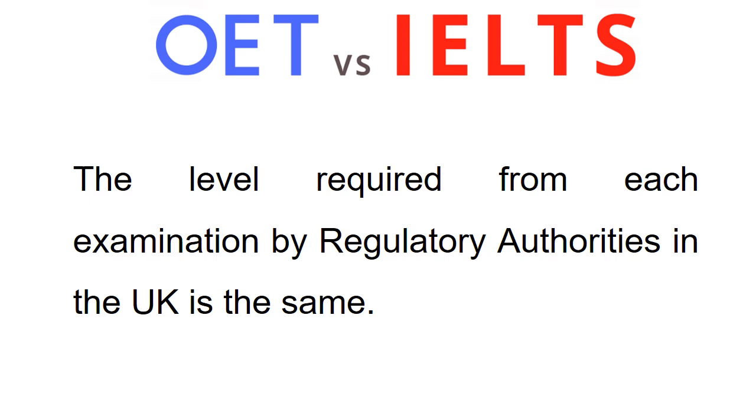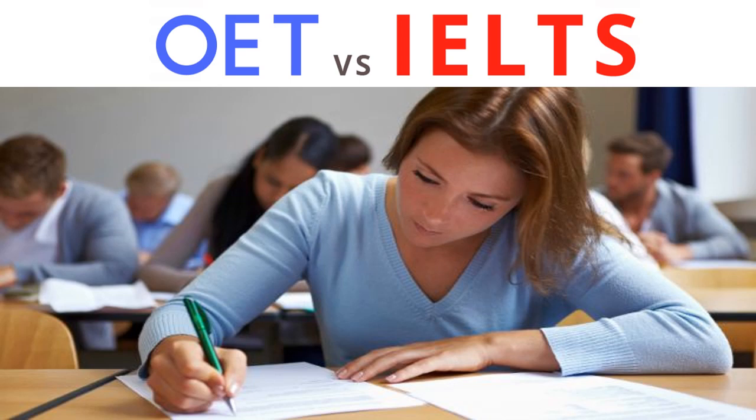Although there are a few rumors that OET is easier to pass than IELTS Academic, this is not true. The level required from each examination by regulatory authorities in the UK is the same. This rumor seems to have appeared because many healthcare professionals who sat OET passed first time — not because the test is easier, but because it assessed the skills they were more familiar with.